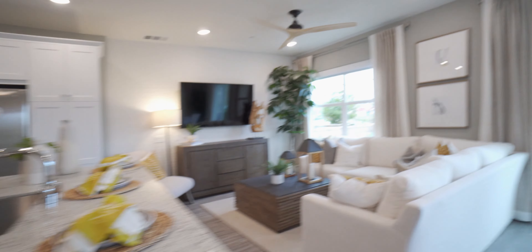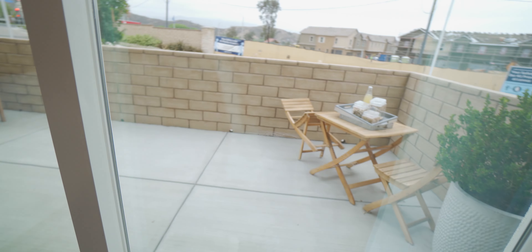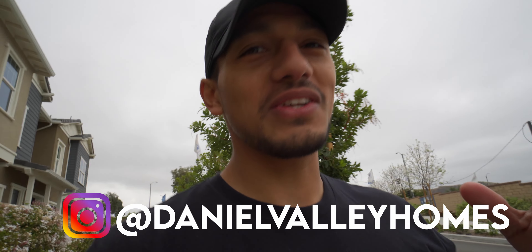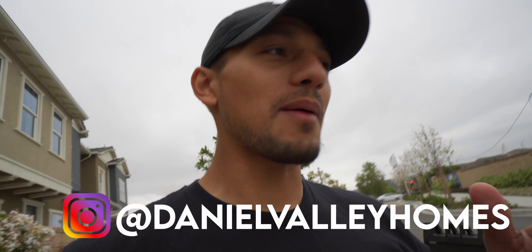Let's take a look at the downstairs one more time. Very, very open and bright — so welcoming. You have a little space up front of the house to chill with family if you like. Definitely a great setup. If you guys aren't already, make sure to follow me on Instagram. I've got some cool videos and reels posted about these homes. Check them out at Daniel Valley Homes on Instagram.